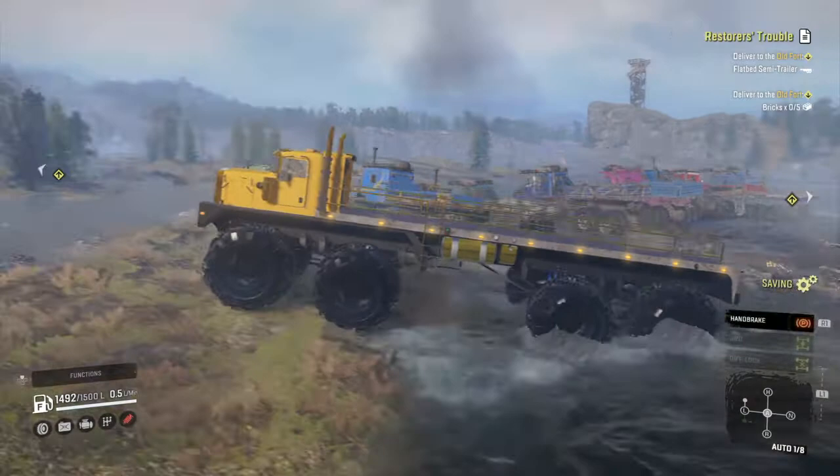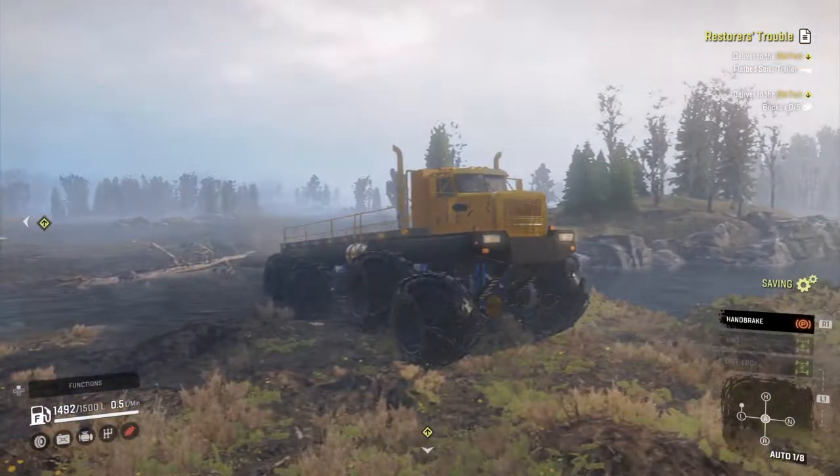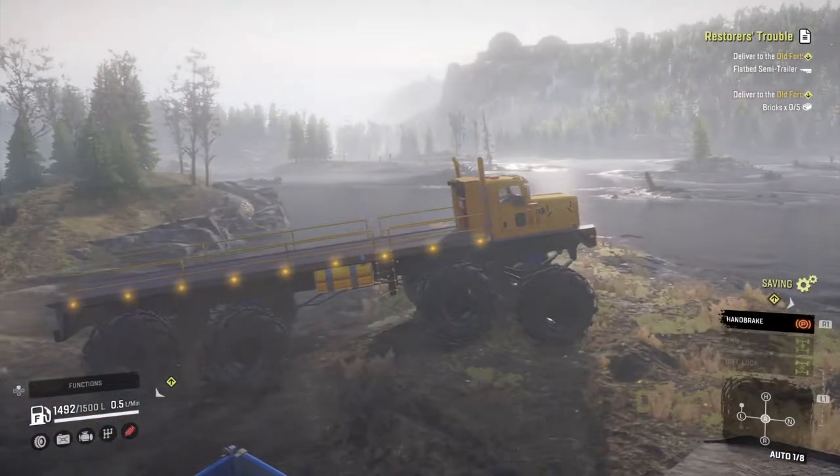And there you have it - these are the top 10 trucks for the Phase 6 Lowlands map.